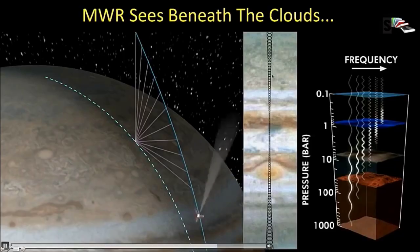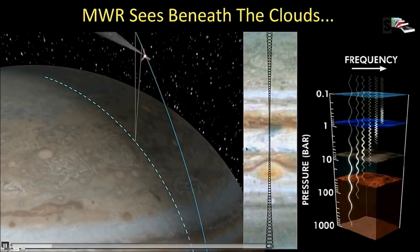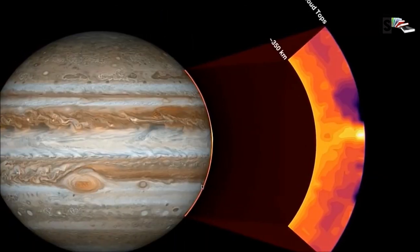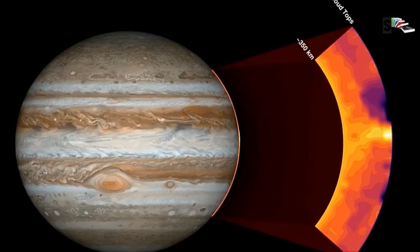Jupiter is mostly made up of hydrogen and helium. Inside the planet there is so much pressure and temperatures can reach up to 145 degrees Celsius. The pressure and temperature are so great that they compress hydrogen gas into liquid hydrogen. This liquid then forms large oceans made of hydrogen, making Jupiter the planet with the largest oceans of liquid hydrogen in the solar system. Scientists think these oceans may extend about halfway to the planet's center, where pressure is so great that electrons are squeezed off hydrogen atoms, making the liquid electrically conducting like metal.